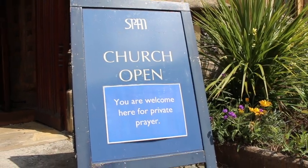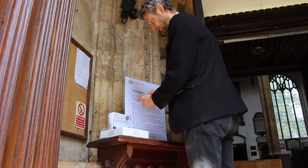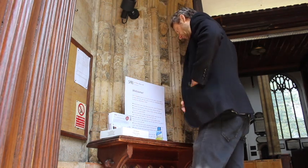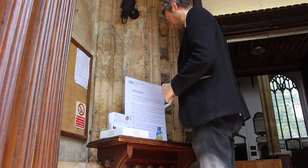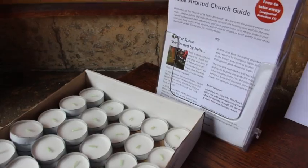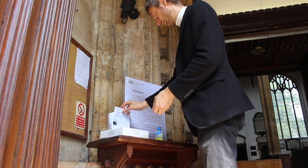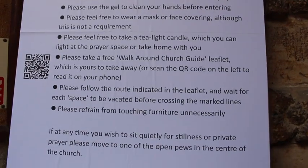At the moment, all visitors are being welcomed at the south door, the one on Hay Hill opposite Next. When you arrive, please pause in the porch and use the gel to clean your hands. If you want to wear a mask, then please do, but it's not compulsory. There are free tea light candles and guide leaflets — help yourself, or you can scan the QR code to get the leaflet up on your phone.